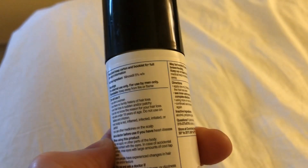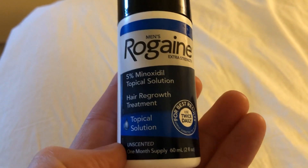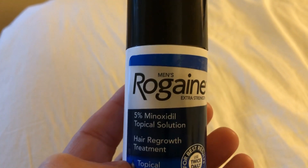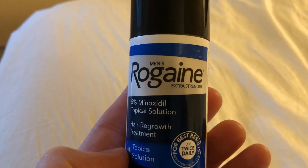I use it pretty frequently. And again, it is expensive. But for me, related to actually getting a hair solution — like an actual surgery or something — are you kidding me? I'll use this. Rogaine is the best.